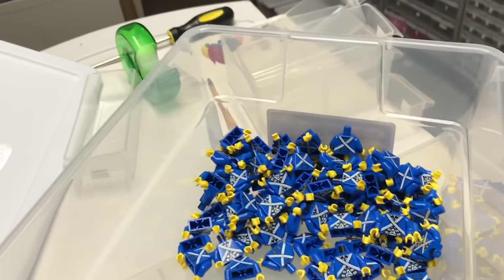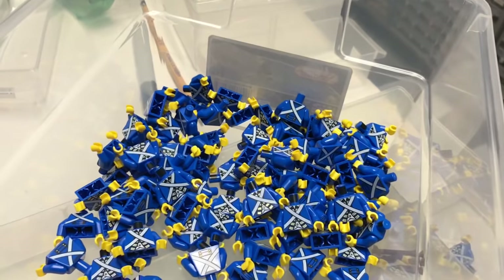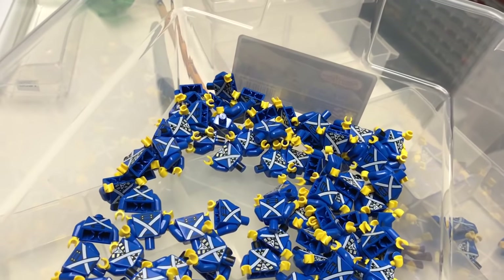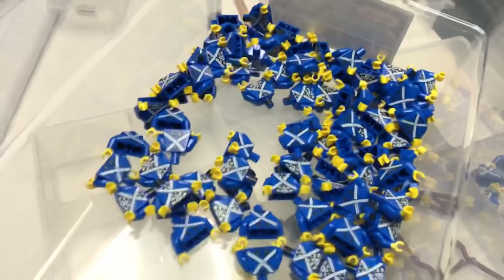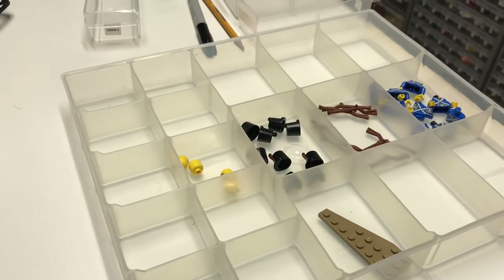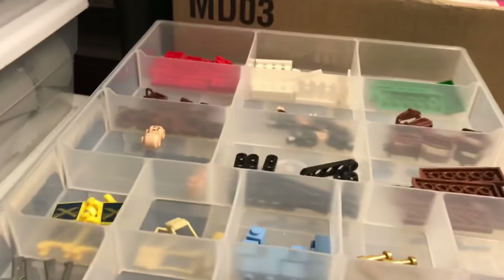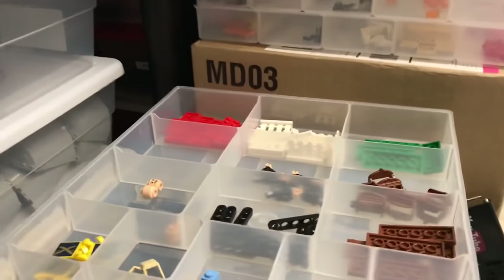One thing that sold well was the blue pirate torso — not this one, but the classic blue torso that was in the Harbor Century. I sold a lot of those, actually the whole minifigure, because it was kind of rare compared to other torsos. I think prices came down after more and more stuff was found on the internet. People — including me when I first started buying — were paying way too much because we were so excited to find stuff that hadn't been available for a really long time.